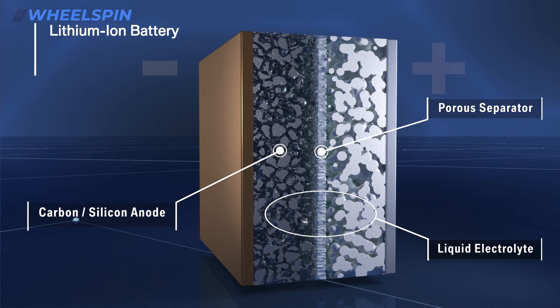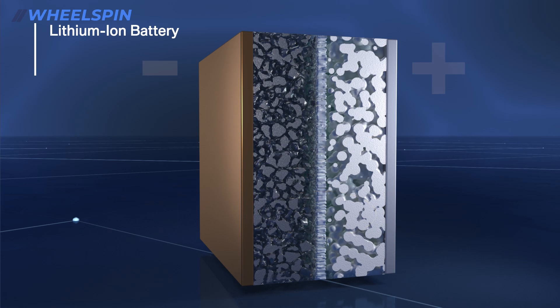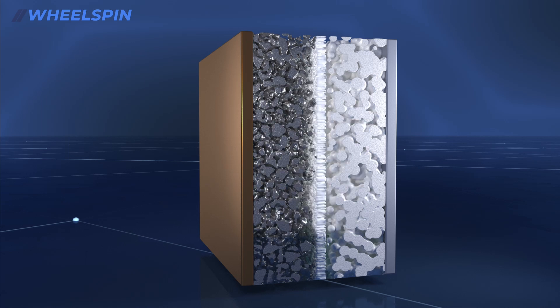Battery cell manufacturers around the world are focusing on improvement of the lithium-ion battery. However, this potential is limited. In order to create even more powerful batteries in the future, the BMW Group is conducting high-intensity research on next-generation batteries.